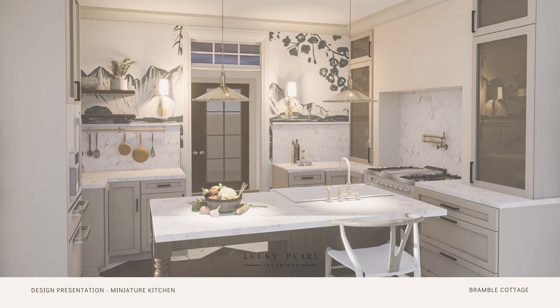Since I complete many of these design packages for work, I thought it would be fun to create one for the Bramble Cottage kitchen in the hopes of showing you all a bit more clearly how the kitchen will hopefully look once it's built.